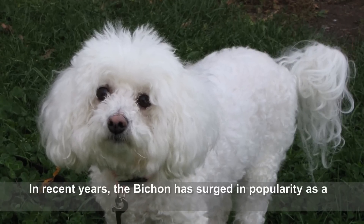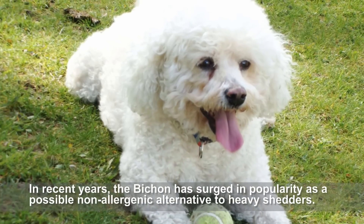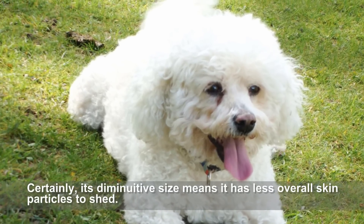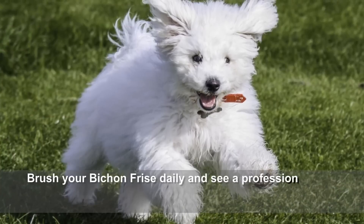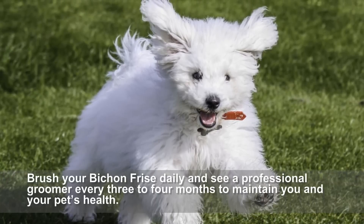In recent years, the Bichon has surged in popularity as a possible non-allergenic alternative to heavy shedders. Certainly, its diminutive size means it has less overall skin particles to shed. Brush your Bichon Frise daily and see a professional groomer every three to four months to maintain you and your pet's health.